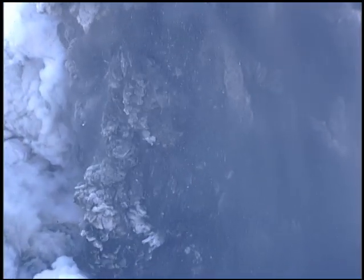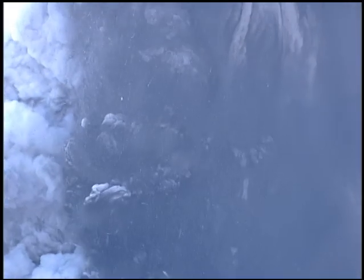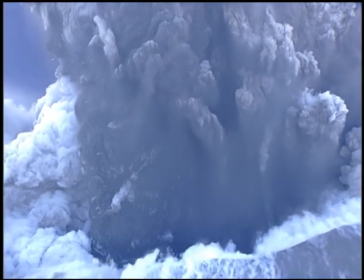Oh, look at the lightning. So much energy in that. You see forks and forks of lightning quite frequently now. There's another one.